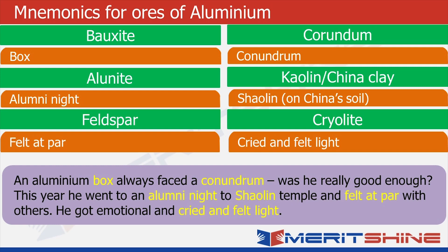So he's happy — he feels he's also done well for himself. And then he gets emotional, realizing he was unnecessarily worrying. So he cries and feels light.